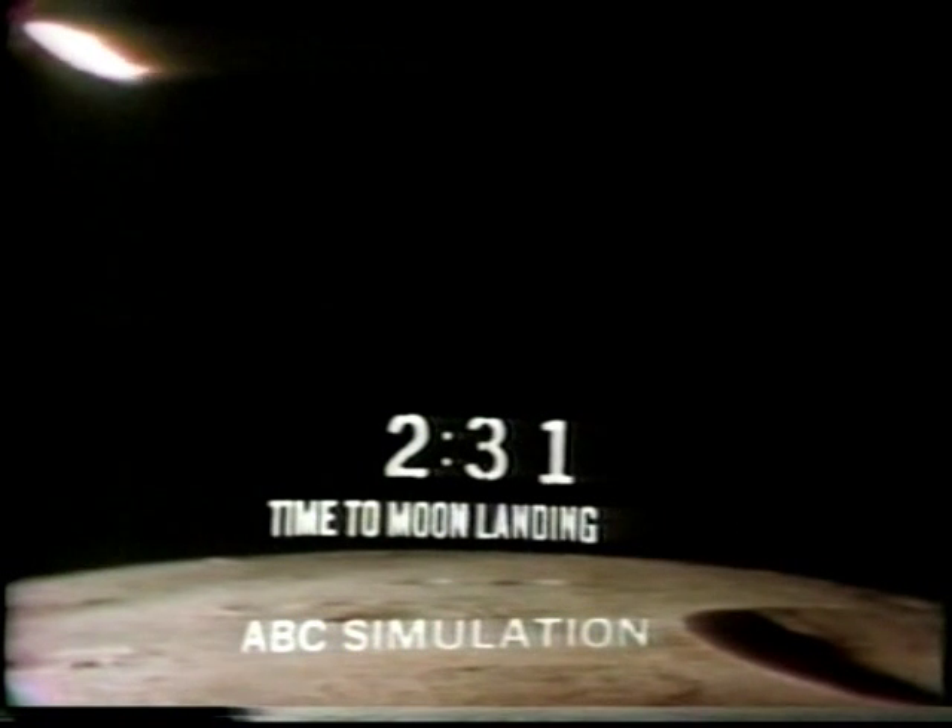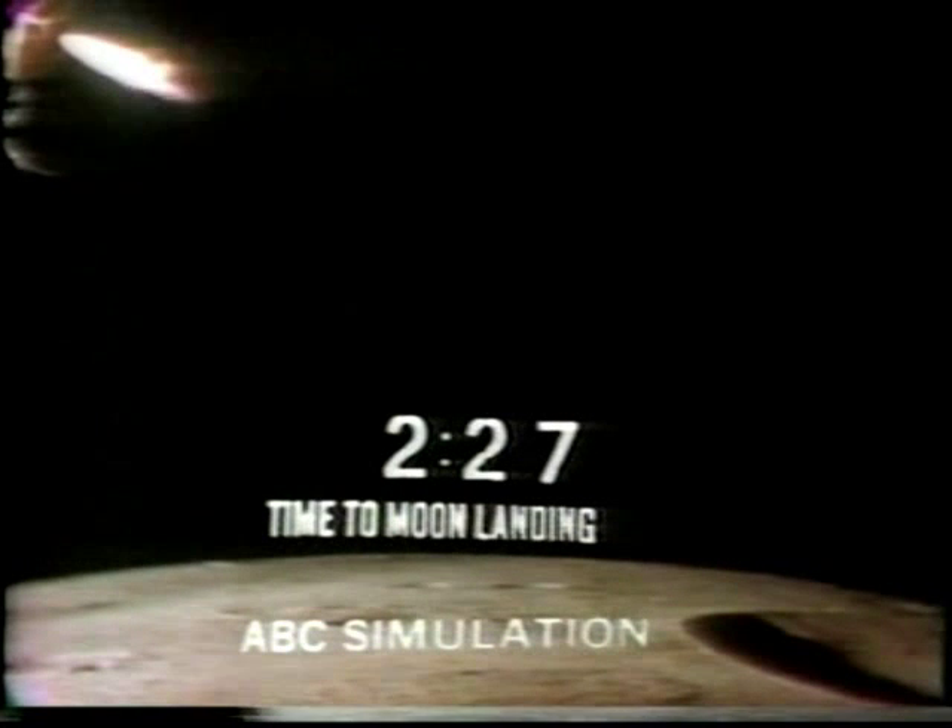Alarm. 1201. 1201. Roger, 1201 alarm. We're go. Same time, we're go. 2,000 feet. Into the ag, 47 degrees. Roger, 47 degrees. Eagle looking great, you're go.